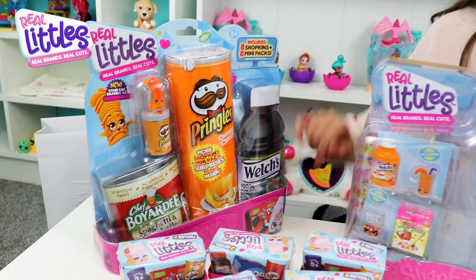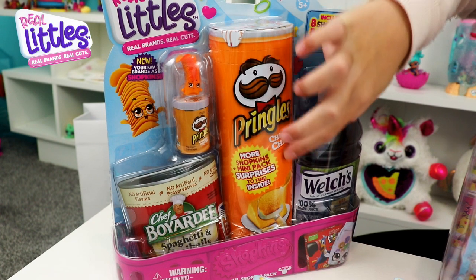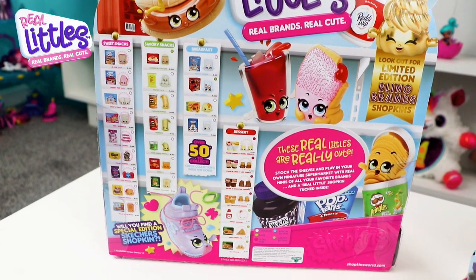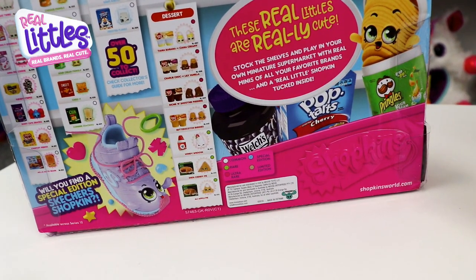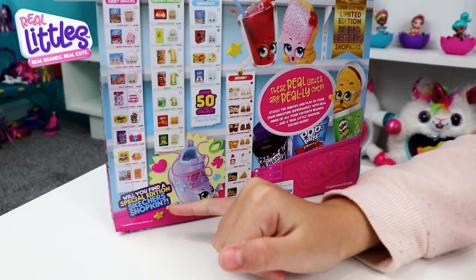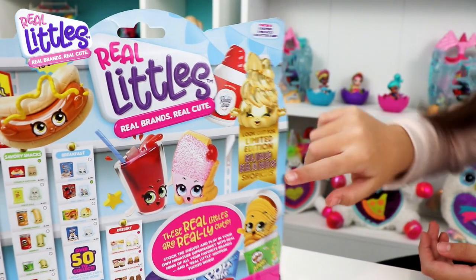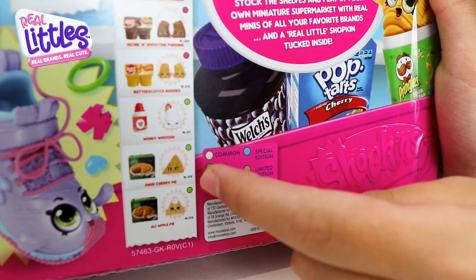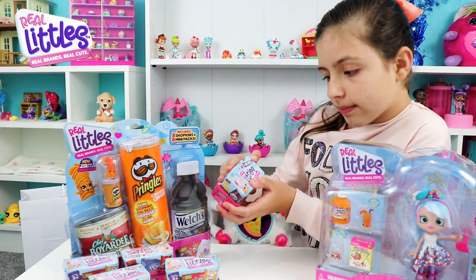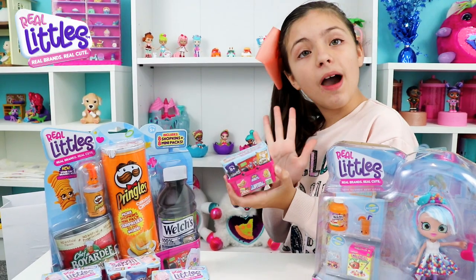We have a little Shepherd pack — it includes eight Shopkins plus eight mini packs, and you can see the Pringles. But it's not real; it's a Shopkins Pringles. Don't they look real, guys? These real little ones are really cute. Stock the shelves and play in your own miniature supermarket with real minis of all your favorite brands and a real little Shopkin tucked inside. There are over 50 to collect, and look out for a limited edition bling brands Shopkin. Here are all the rarities: common, rare, ultra rare, special edition, and limited edition.